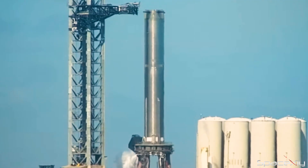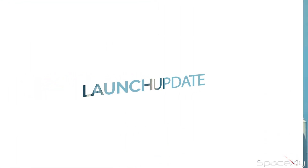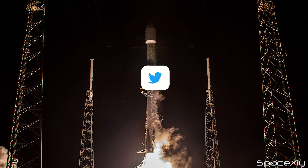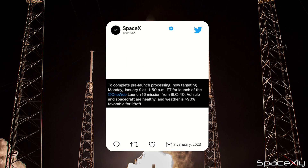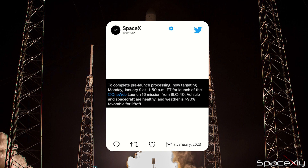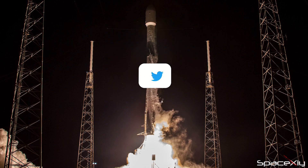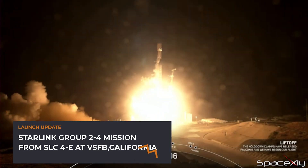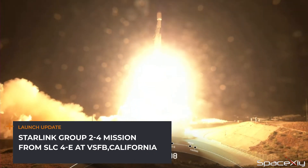What sort of test do you think will happen later today? Comment down below. SpaceX is preparing a double-header launch tonight. Yesterday's OneWeb Launch 16 mission has been delayed until tonight to allow teams more time for pre-launch processing. But less than an hour before this mission, SpaceX will attempt to launch the Starlink Group 2-4 mission from Vandenberg Space Force Base in California.